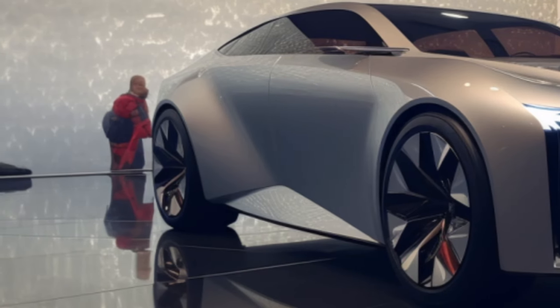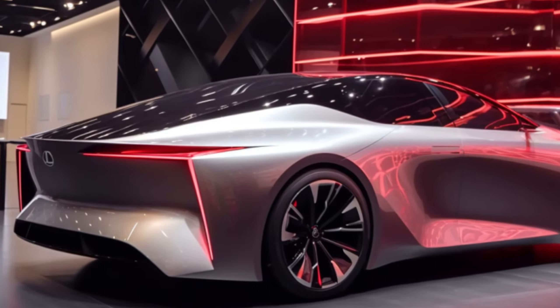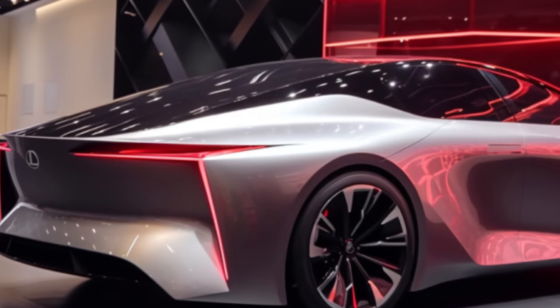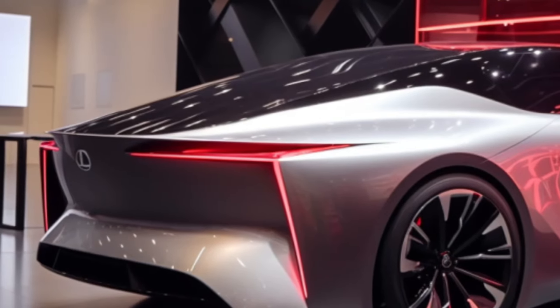First up, the star of the show — the LFZC. It's not just a car, it's a glimpse into the future. This beauty is set to hit the streets in 2026, setting a new benchmark in electric mobility.